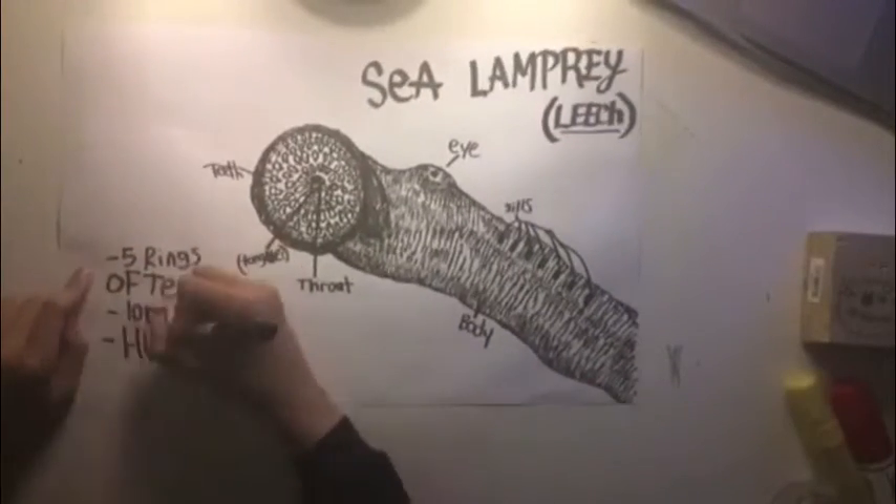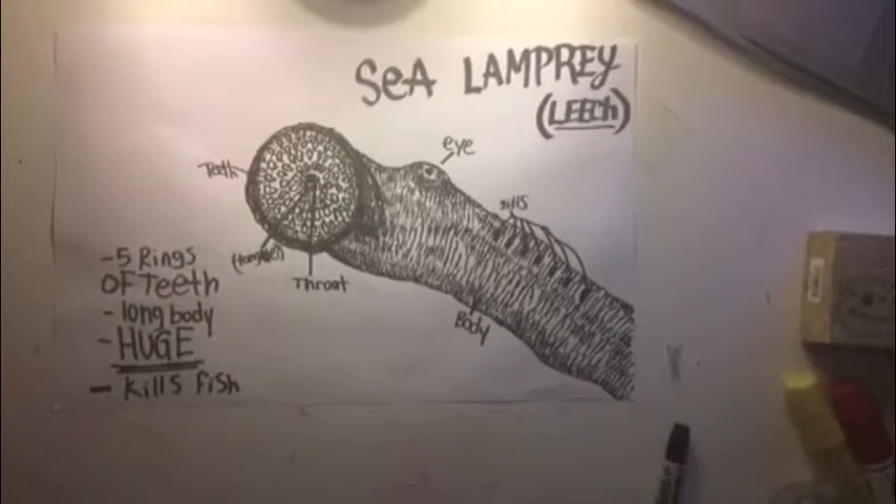What does it do here? The sea lamprey is like a leech to fish. It uses its sharp teeth to bite into fish and then proceeds to suck its blood, killing the fish — it's like a water predator that just doesn't care when it kills something. It decreases the biodiversity of fish, and it just doesn't stop until all the fish are dead.